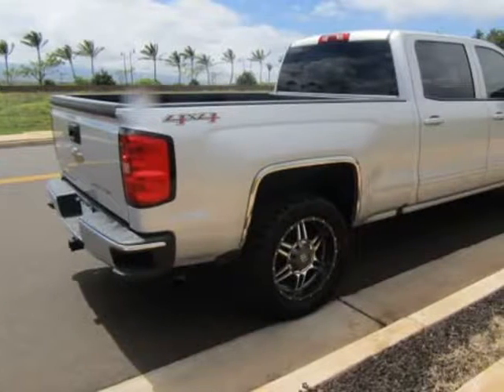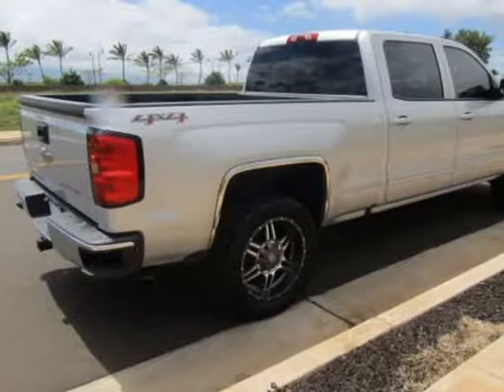Excellent condition. Sale price now. Visit us at mauiautoplex.com.